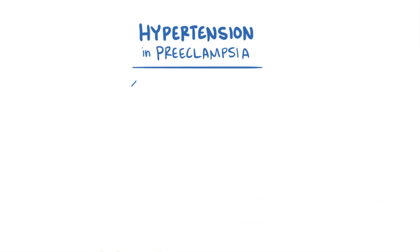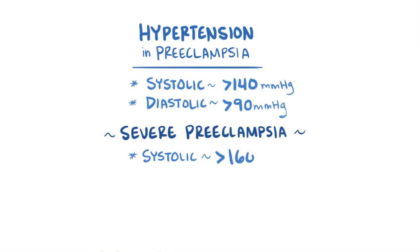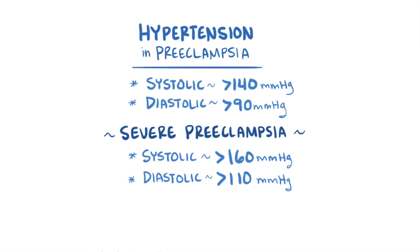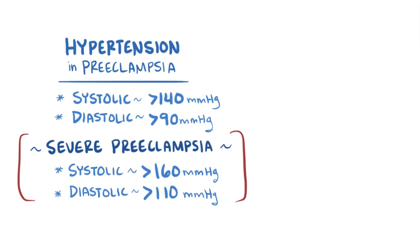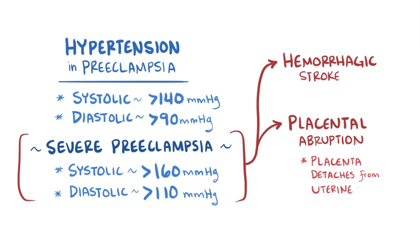When diagnosing preeclampsia, hypertension is defined as a systolic blood pressure of 140 mmHg or greater, or diastolic blood pressure of 90 mmHg or greater. In severe preeclampsia, systolic blood pressure can be 160 mmHg or greater, and diastolic pressure can be 110 mmHg or greater. These extreme blood pressures can lead to a hemorrhagic stroke or placental abruption, which is when the placenta detaches prematurely from the uterine wall.